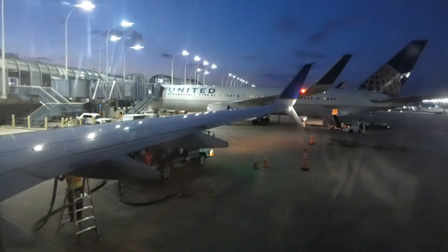The legroom is good — 31 inches. The seat is comfortable and clean. Overall, United's economy class is pretty nice.